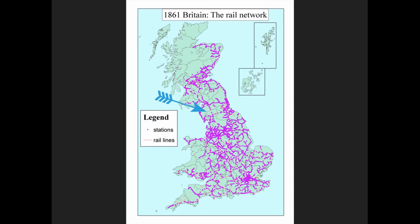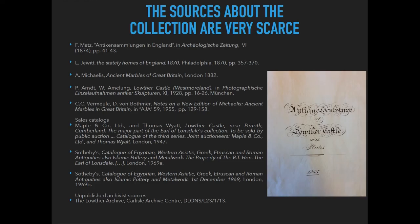Actually, there is not much information. The sources on the collection are very scarce. The most complete work on it is in Adolf Michaelis's Ancient Marbles of Great Britain. The space devoted to the collection is very small — just 10 pages where about 130 objects are very briefly described, and Michaelis just mentions them.